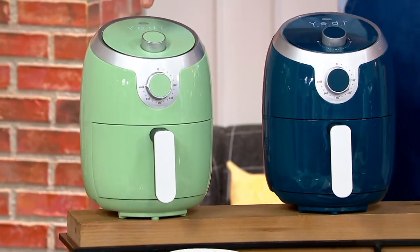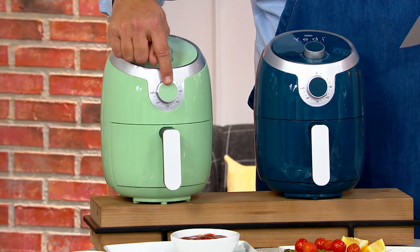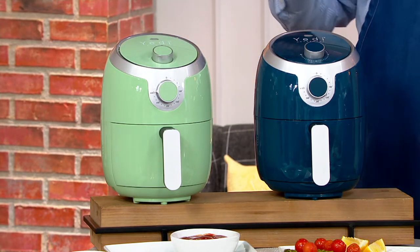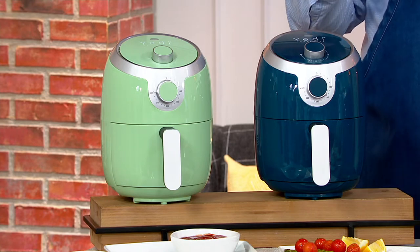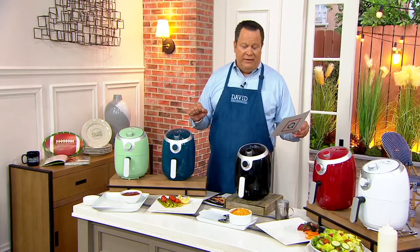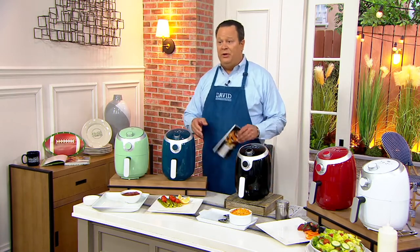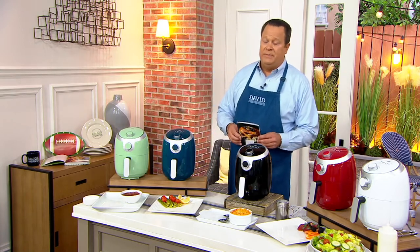The dial on the top is the number of minutes you're cooking — zero to 30 minutes. The dial on the front is your temperature, which goes all the way up to 400 degrees. And did I mention that in addition to the sale price, it's free shipping and handling? We're also receiving a recipe booklet — you might think it's probably 10 recipes...